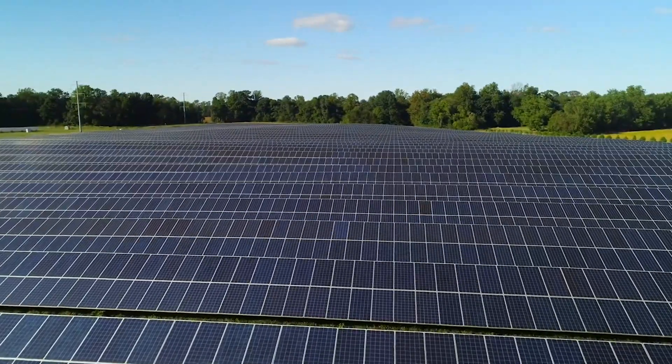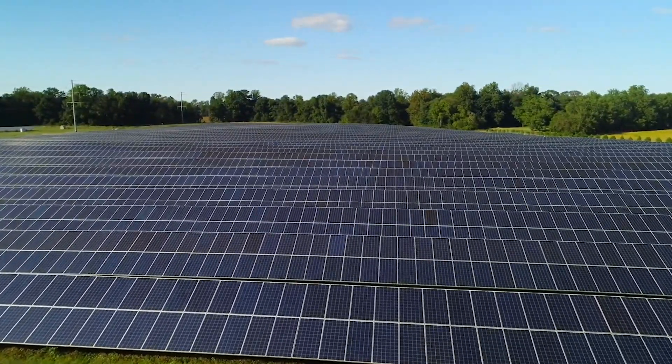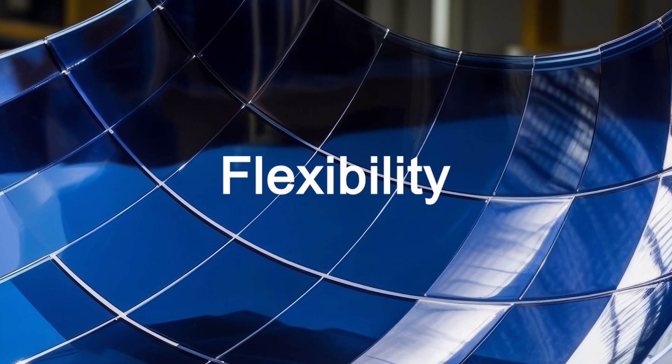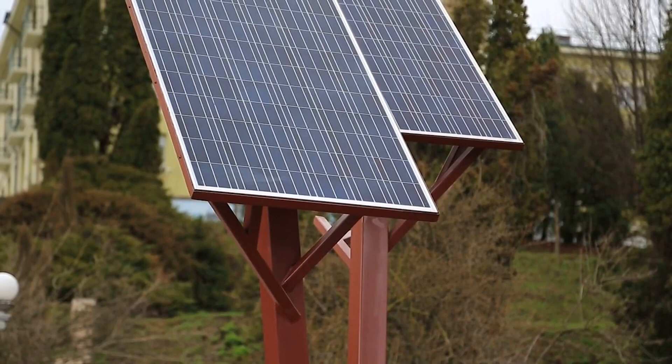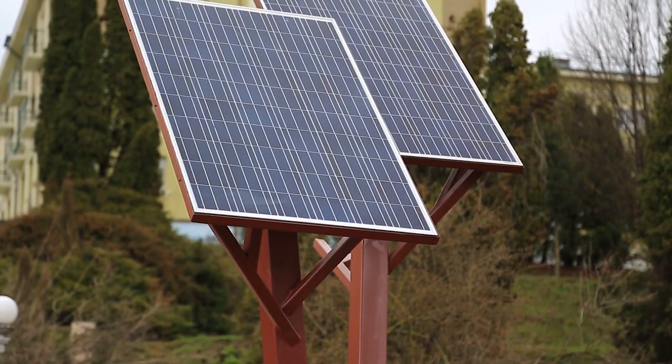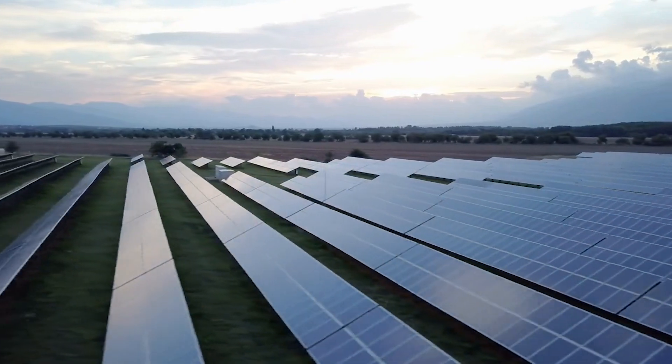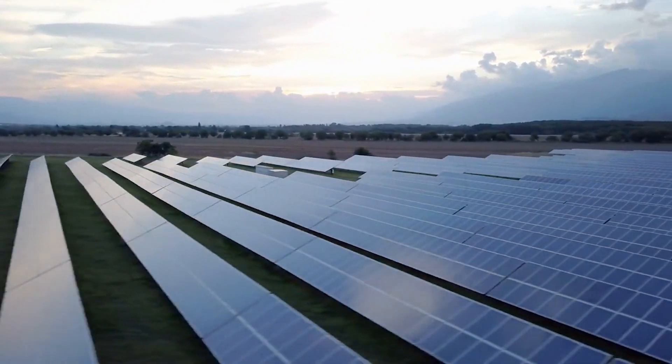Let's journey deeper into the merits of these remarkable printable solar cells. At the heart of their brilliance is flexibility. Imagine solar cells that can gracefully bend and adapt to various surfaces, from your rooftop to your backpack. They're the answer to energy generation in places where traditional, rigid panels just won't do.